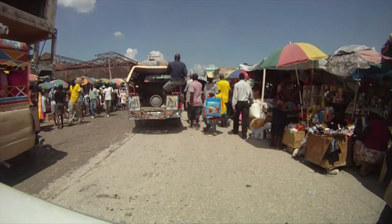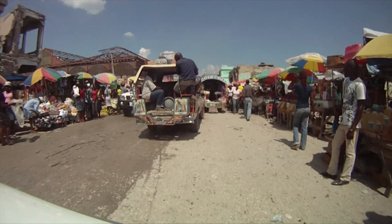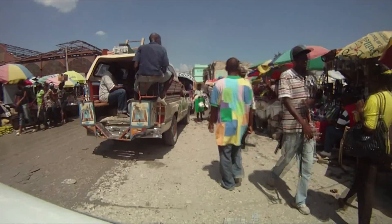This is downtown Port-au-Prince. We're driving along the main drag, Boulevard Jean-Jacques Dessalines, commonly known as the Grande Rue. You can see the destruction from the earthquake on both sides here. That's Marché de Ferre, or the Iron Market, over there on the left — it was destroyed by the earthquake. You can also see a UN convoy of French soldiers on the left there.